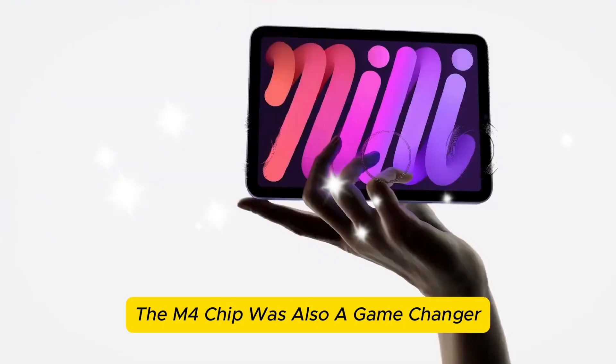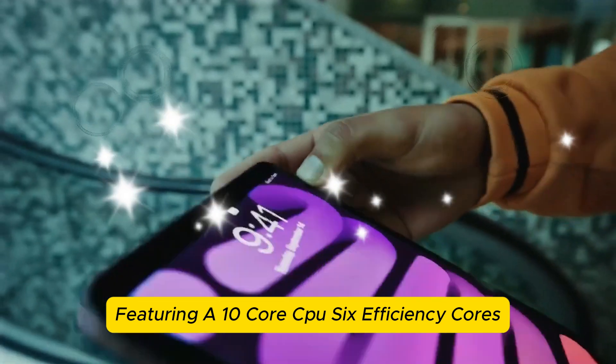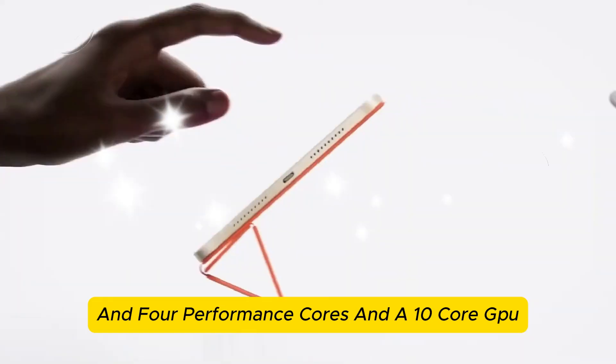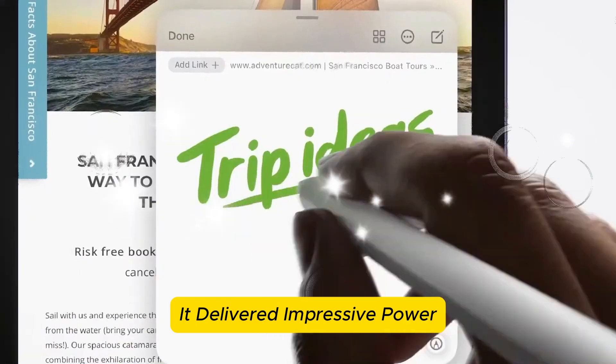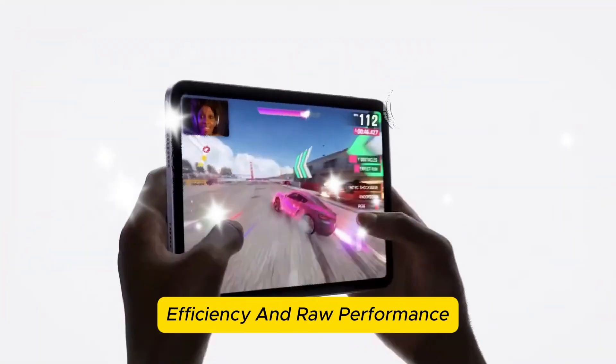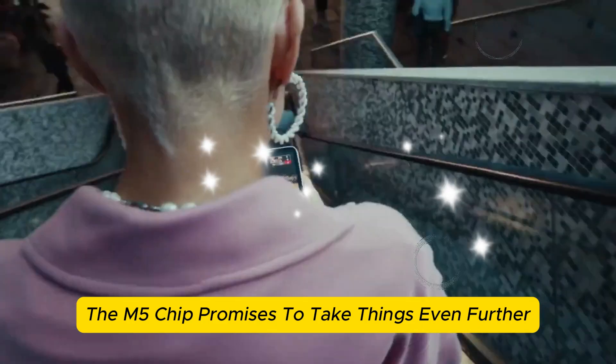The M4 chip was also a game changer, featuring a 10-core CPU — 6 efficiency cores and 4 performance cores — and a 10-core GPU. It delivered impressive power efficiency and raw performance. However, the M5 chip promises to take things even further.